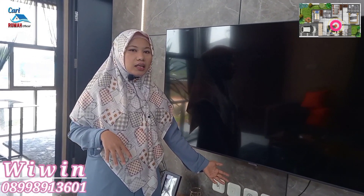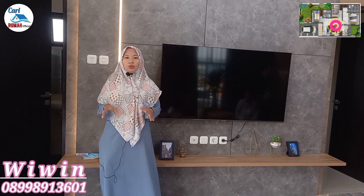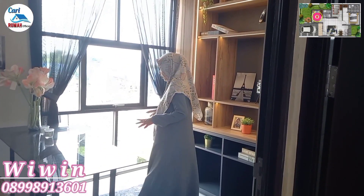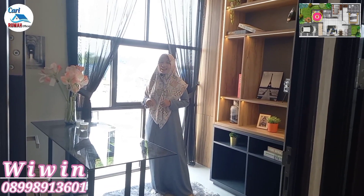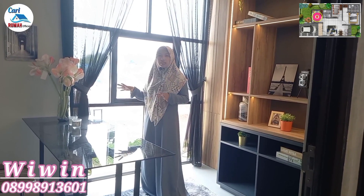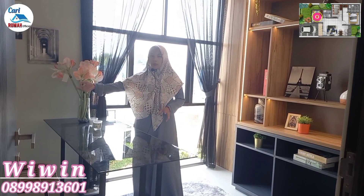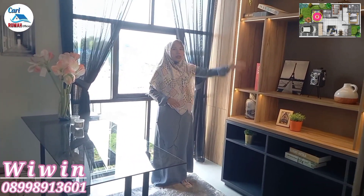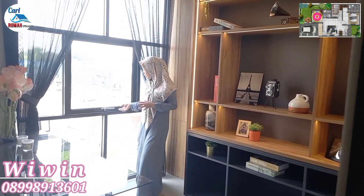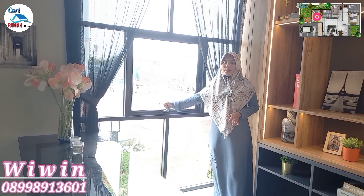Rumahnya benar-benar nyaman banget, homey banget. Sellingnya ini tinggi banget. Di sisi sebelah sini ada jendela di atap rumah, sehingga ketika siang hari terasa terang sekali dan ruangan ini terasa luas banget. Untuk living roomnya luas banget dan lega. Di sini masih bisa kita tempatkan kursi dua sitter, dan di sisi depannya masih bisa kita tempatkan meja yang besar dengan karpet di bawahnya — enak banget buat berkumpul bersama keluarga. Jendela hidupnya di atas ini aman juga untuk anak kecil.